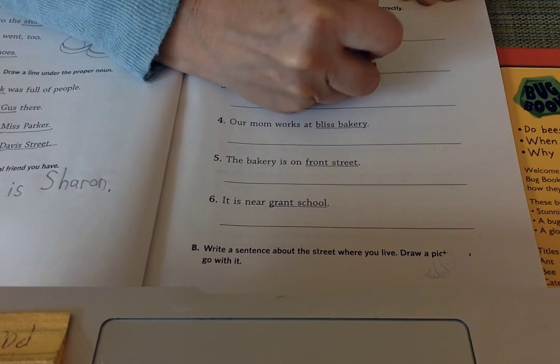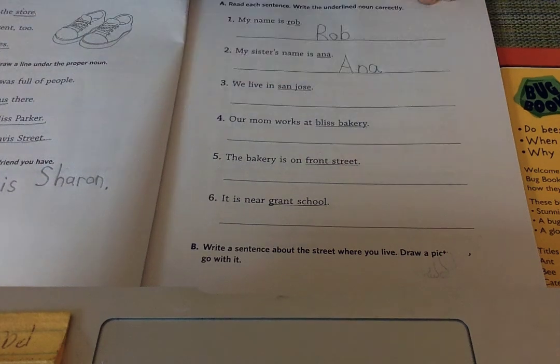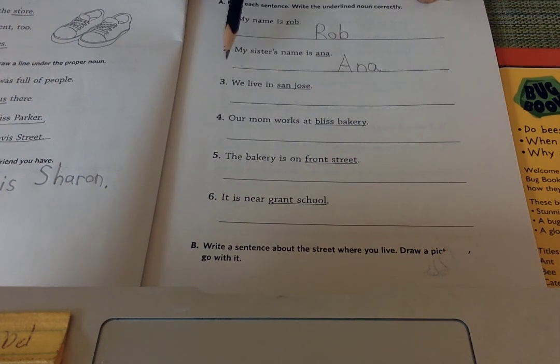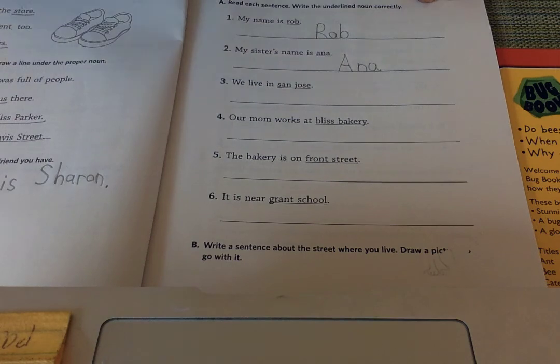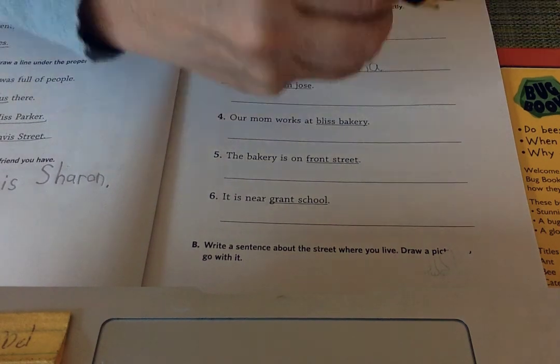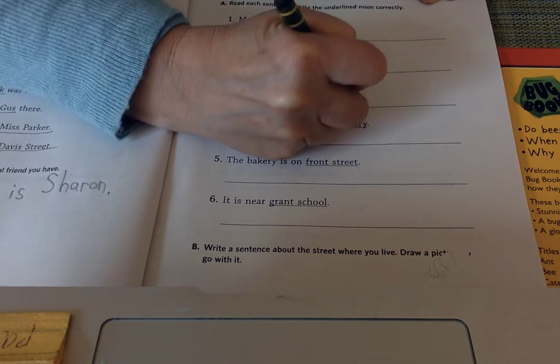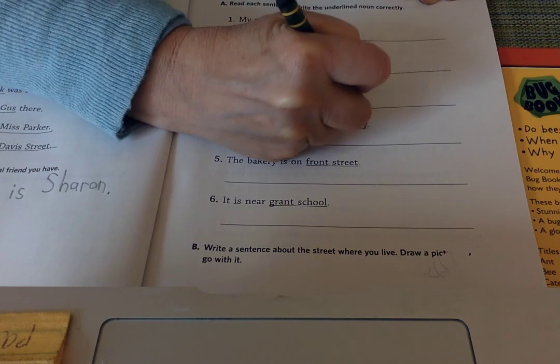Check that you're doing that with your own name. Anna — only the first letter is uppercase. We live in San Jose. San Jose is the name of a town, a special name. San starts with an S, and then there's a second word.